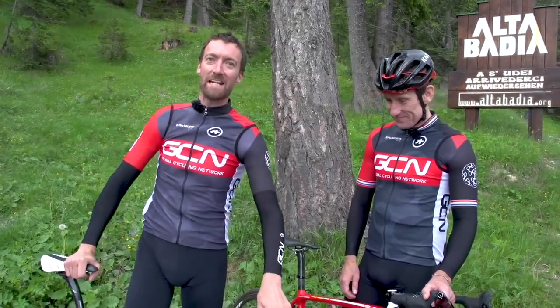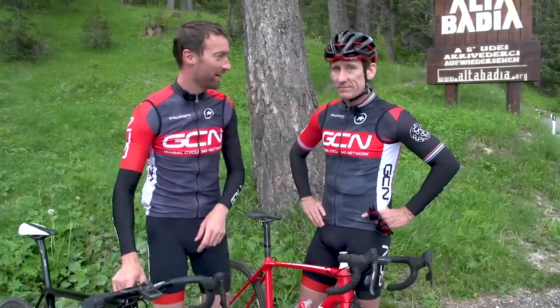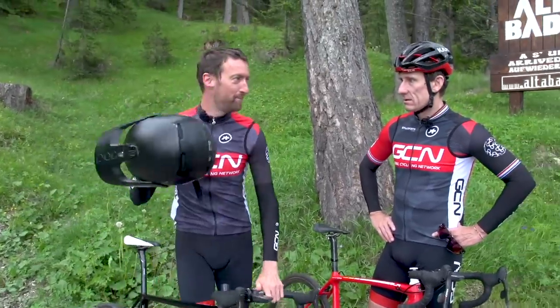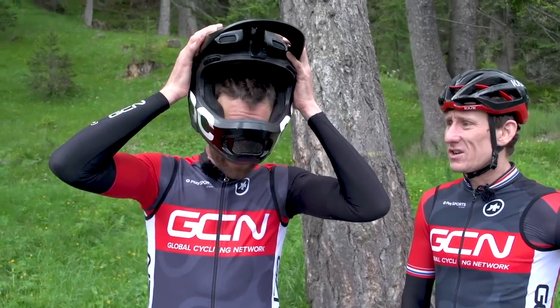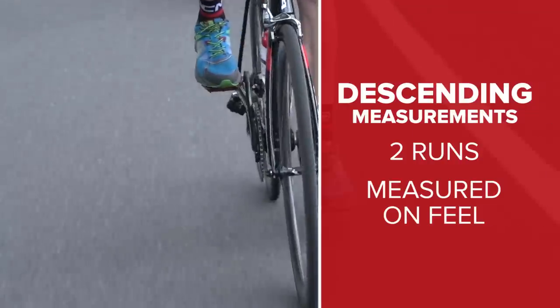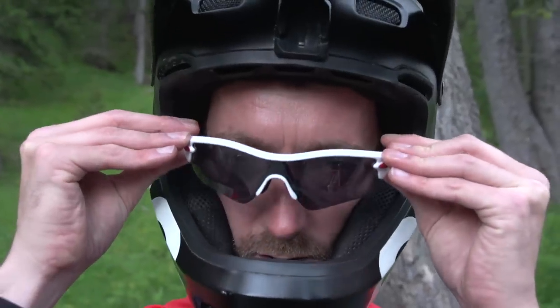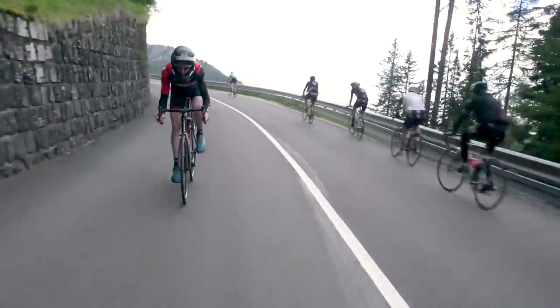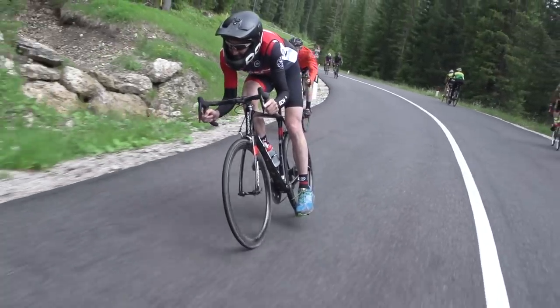It's time for the fun bit now — the descent. Let's see how these babies feel down some hairpin bends. I love descending. But Dan, you need a lid on, mate. I've got one, but I've seen this on Red Bull TV — if you've got flat pedals and really cool shoes like this, you need to use a full-faced helmet. With Lycra. So if some downhill mountain bikers prefer the freedom that flat pedals give them, could they be of any benefit to us on road descents? Well, it is going to be a hard one to quantify, but we're going to do a couple of descents of the Valparola and see how it feels. Let's carve some tarmac.